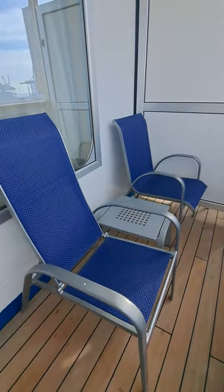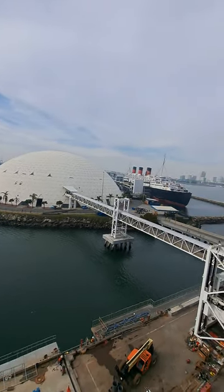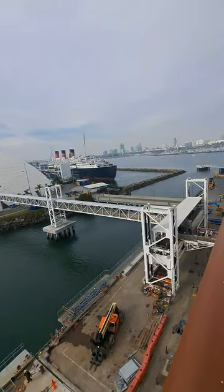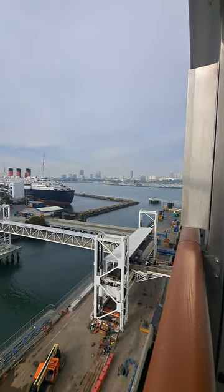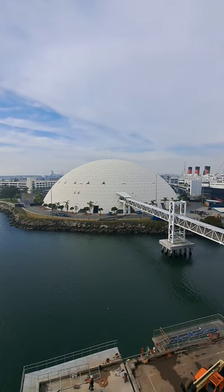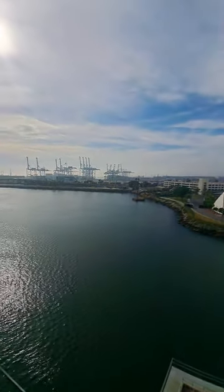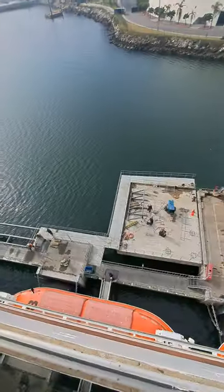We have a couple of deck chairs and a table separating them. Over here is the beautiful port of Long Beach — there's the old Spruce Goose building and the Queen Mary building, and you can see passengers still coming in down the gangway. There's the city of Long Beach way out there. I heard they were supposed to put something in the Spruce Goose building — I think it was a space shuttle or something planned for around 2025. If anybody knows what that is, let me know.